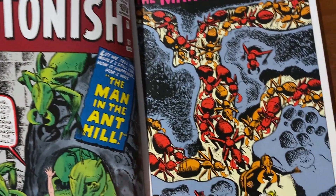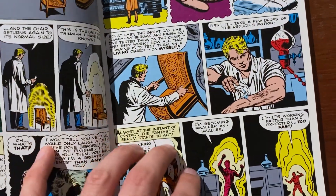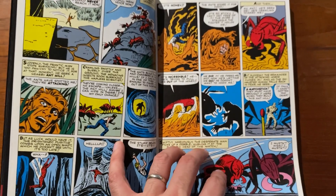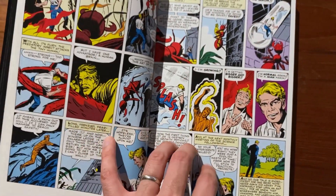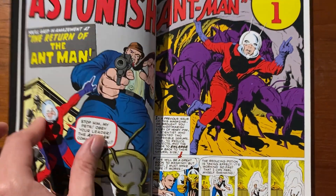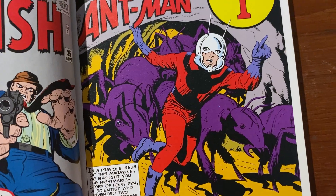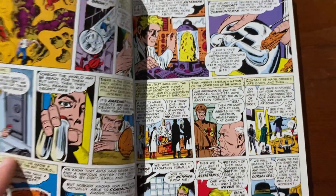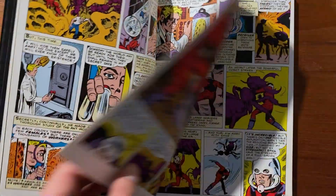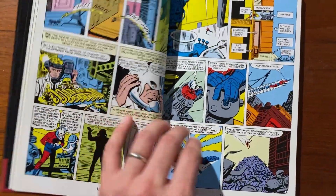The very first Tales to Astonish story featuring Ant-Man has Hank Pym as just a scientist who's created a shrinking serum. Tales to Astonish was an anthology horror series at the time, and this was just one of the random horror stories. It was a few issues later when they decided this character was popular enough to give him a costume and the Marvel makeover, turning him into the Ant-Man superhero we're used to. All of these early issues are Jack Kirby.